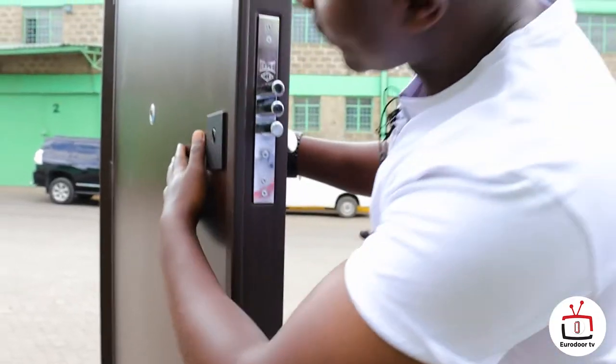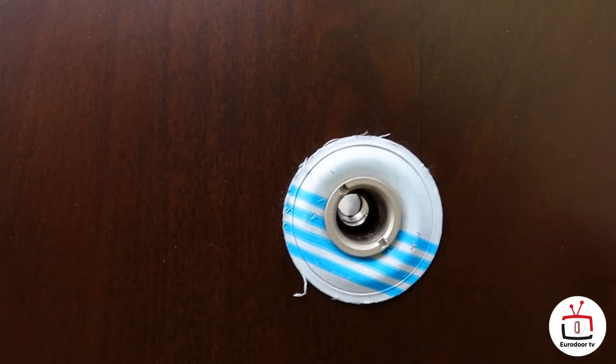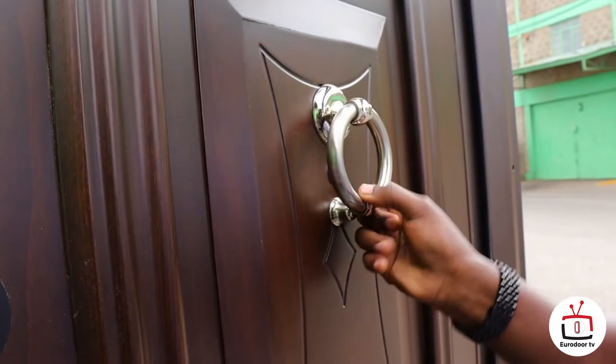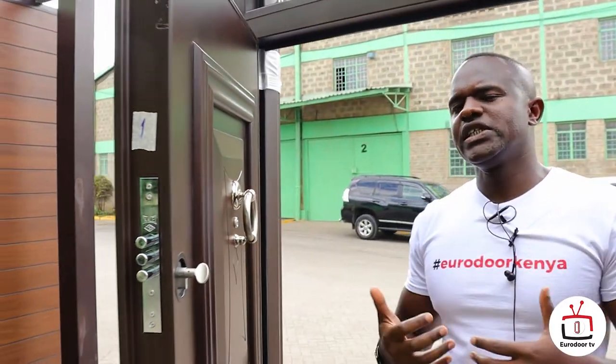We also have on the main leaf a viewer — you can see whoever is knocking on the door. And lastly, it has a knocker to produce that high-pitched noise to let you know there's a person knocking.